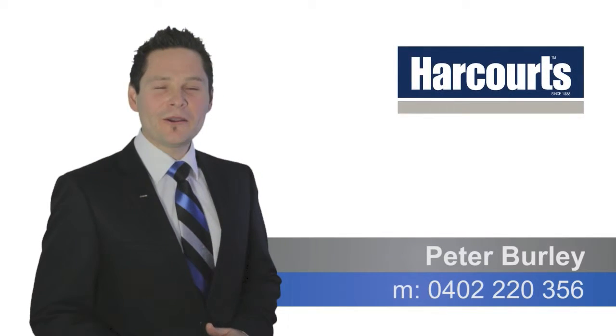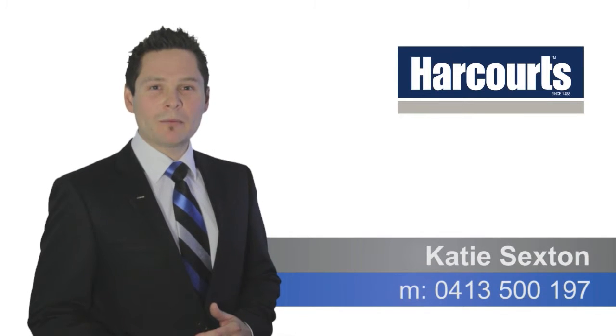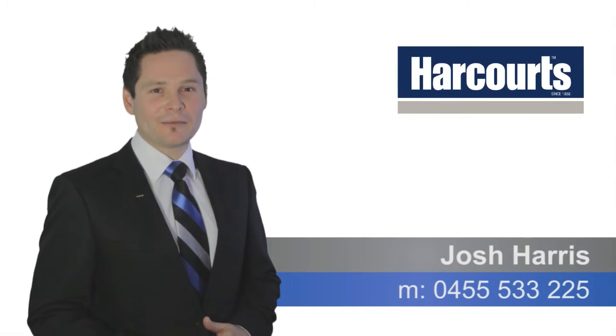Hi, thanks for watching the video. If you've got any questions regarding the property, please don't hesitate to call any of our Team Burley members anytime. Thanks very much and have a great day.